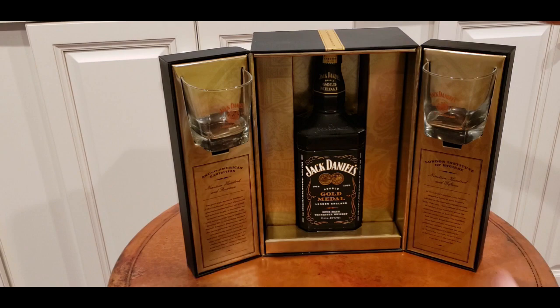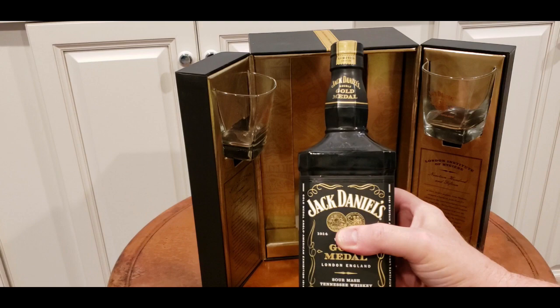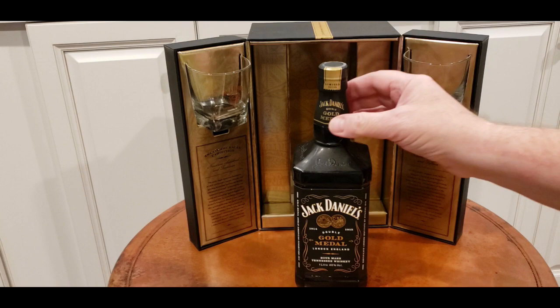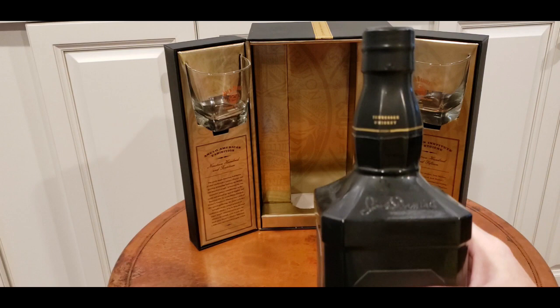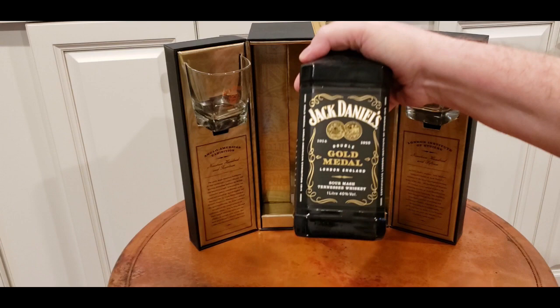Another interesting thing about this is the bottle appears to be black glass — it may be a coating. I haven't opened it, so I can't tell for certain, but it certainly looks to be black glass. The neck seal is very specific — it has a beautiful gold seal that says 'Gold Medal' on it. Just beautiful. The bottle is the square-shouldered legacy style glass.